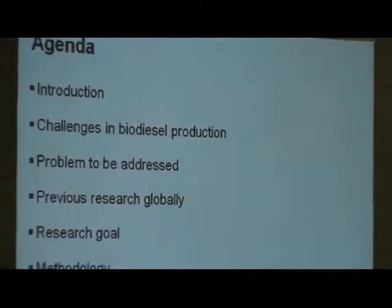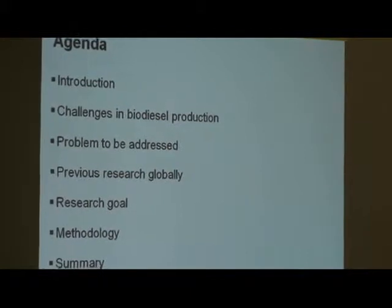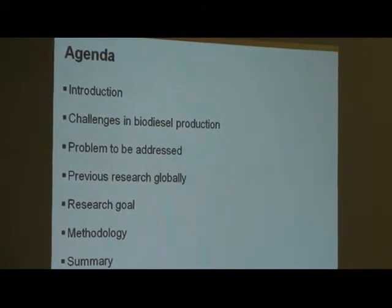My agenda for today is, first of all, an introduction — to talk about what biodiesel is and why we would want to use it. Then I'll cover some of the challenges in biodiesel production and which specific challenge I would like to address, what previous research has been done globally on that problem, then my research goal, methodology, and a summary of the presentation.